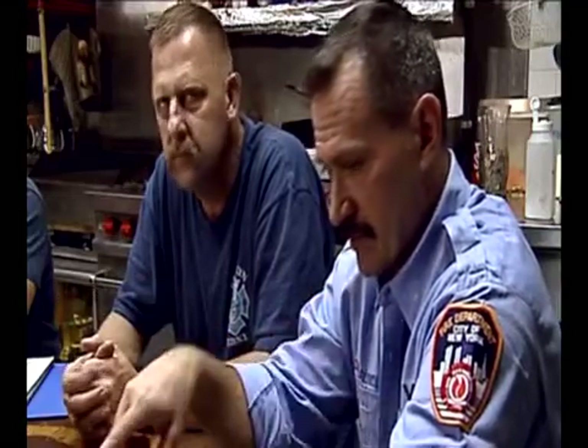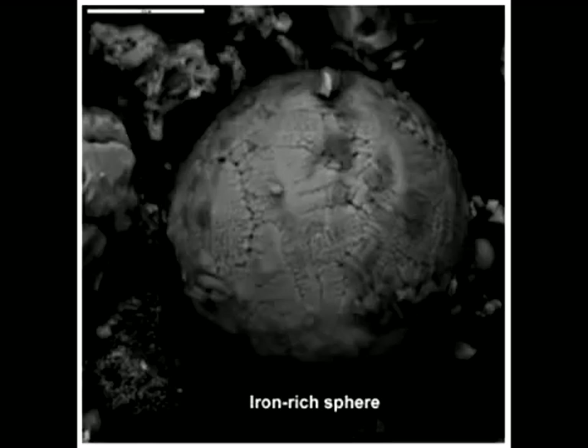There were many eyewitnesses that described molten steel: molten steel running down the channel rails. Later, we learned of very small spheres of iron found all through the dust — that iron must have been molten, allowing surface tension to pull it into those spheres. NASA took photos indicating very high temperatures days after the event.